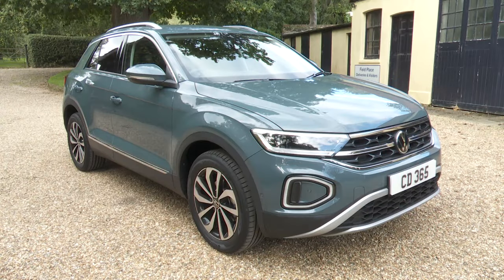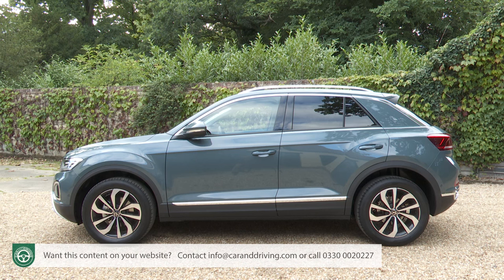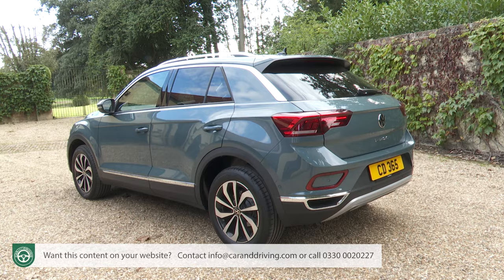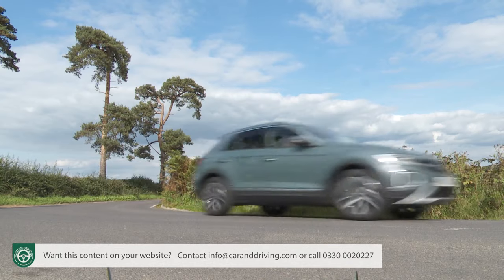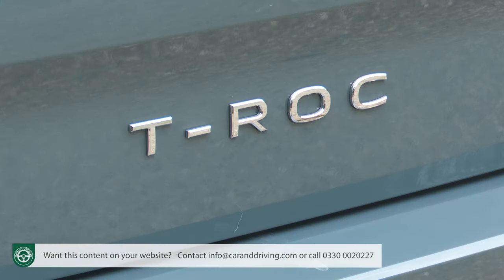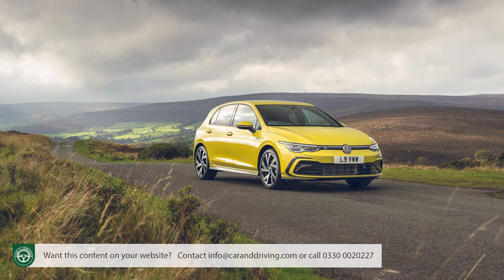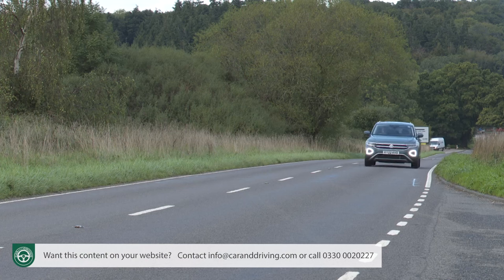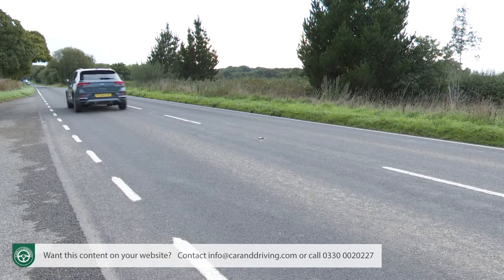The T-Roc set a more fashionable trend for compact Volkswagen SUVs, representing the brand in the affordable, style-conscious end of the fast-growing mid-sized crossover segment. Four years into its production run, it was updated with sharper looks inside and out, creating the model we look at here. Almost everything you can't see on this car comes from a Golf hatch, which is no bad thing, and it all looks satisfyingly fashionable.